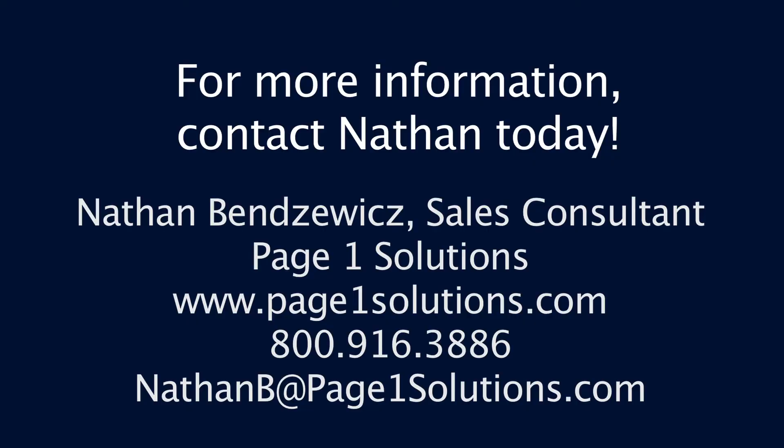It's essential to remember that your local listing is really a free one-page website out there on the internet for your practice. And a lot of the SEO techniques that you're using on your full website are going to apply to your local listing as well. For more information on local search strategies, or if you feel your current firm just isn't addressing this issue, feel free to give us a call or send us an email.